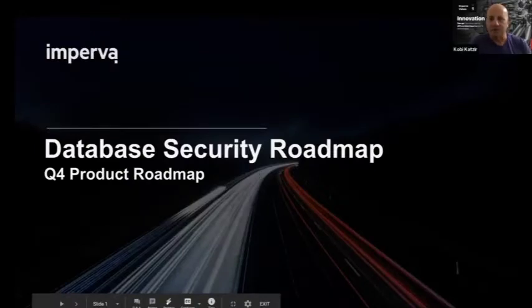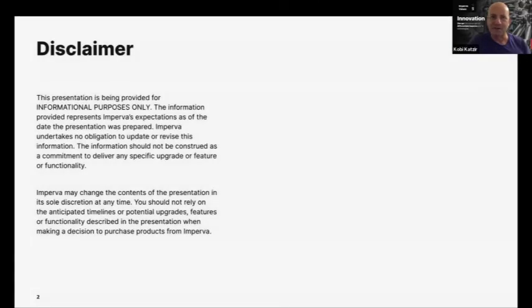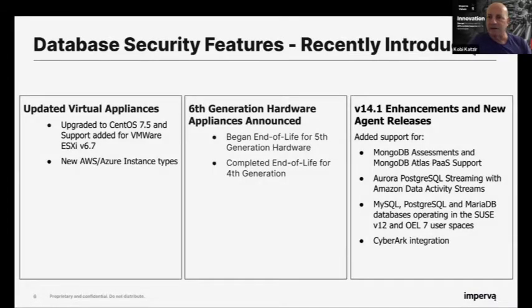This is a new roadmap for database security after the acquisition — it changed the roadmap positively, and you're going to see how you'll leverage a unified solution of what used to be Imperva database security plus Jsonar. First of all, I need to show the safe harbor disclaimer: what you're going to see is roadmap content we're working on, and as with any roadmap, things may change because many customers come to us asking for so many things.